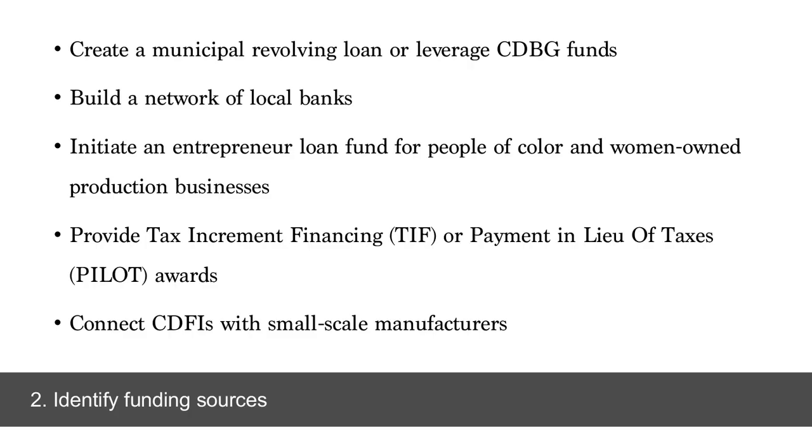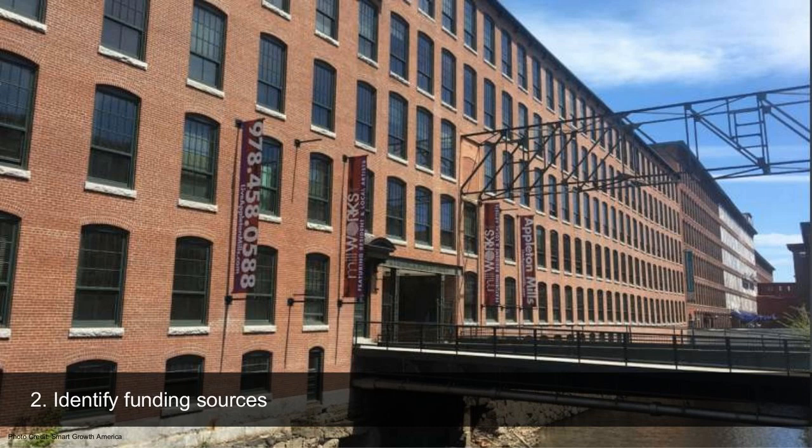We also need to look at how we're funding these programs — the funding might be directly into an entrepreneurial loan fund for people of color and women-owned production businesses, or it might be community development block grants or tax increment financing that creates incentives for developers to provide small-scale manufacturing production space at an affordable rate. In Lowell, Massachusetts, several local banks have partnered together to create one pool for high-risk investment in new and growing small-scale manufacturing and locally owned service or retail businesses.